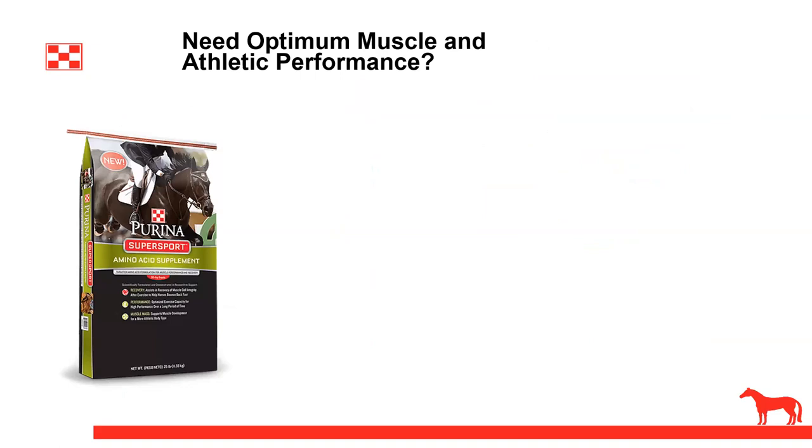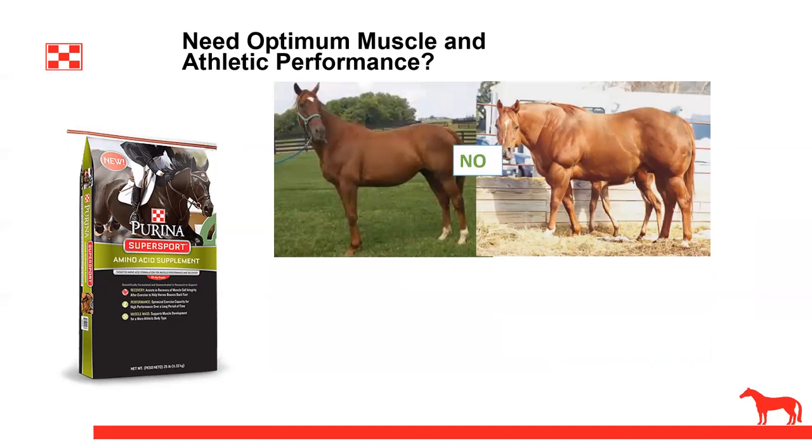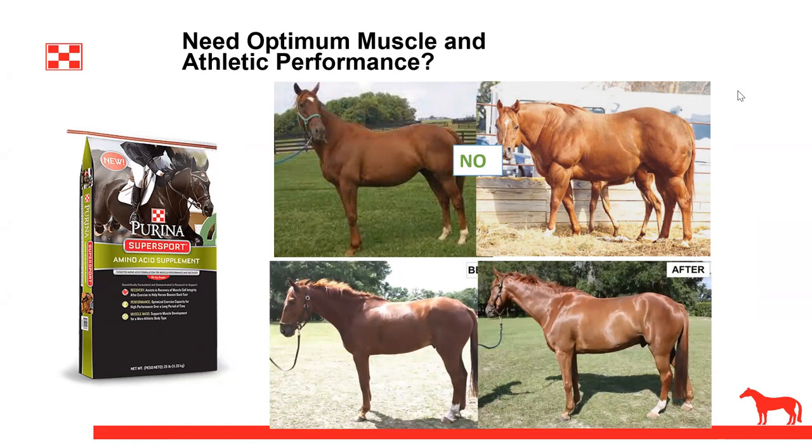Now we'll move on to Supersport Amino Acid Supplement. This is all about recovery, performance, and muscle mass. It will support more rapid recovery of muscle cell integrity after exercise to help horses bounce back faster, increased exercise capacity for higher performance over a longer period of time, and support muscle development for a more athletic body type. It's not going to turn your thoroughbred into a quarter horse halter horse, but it will support horses in muscle recovery, performance, and the mass they were intended to have to perform at their best.